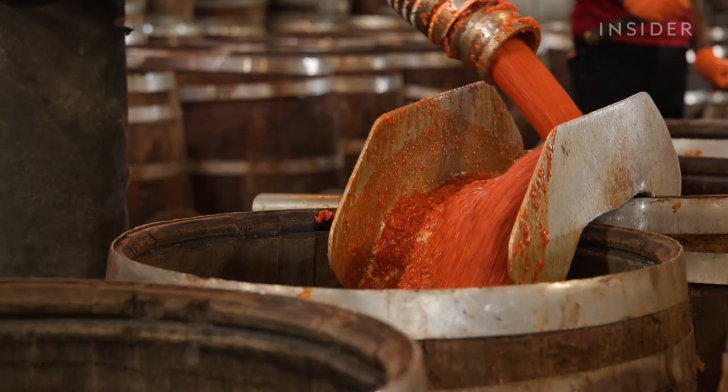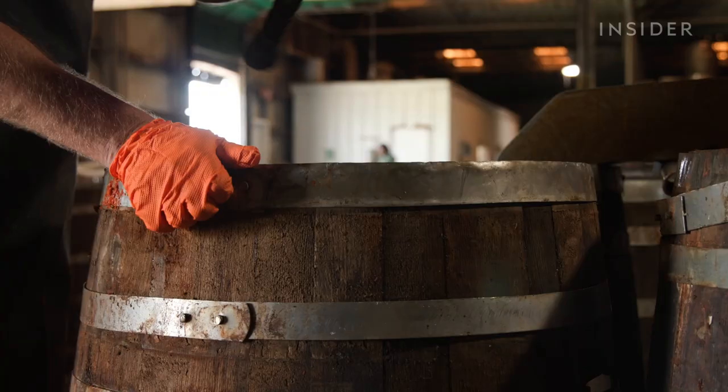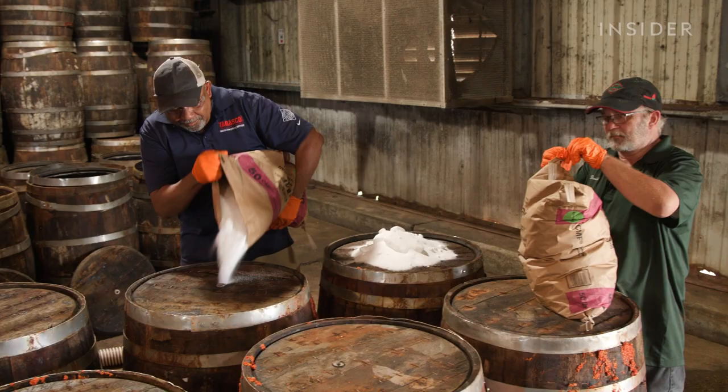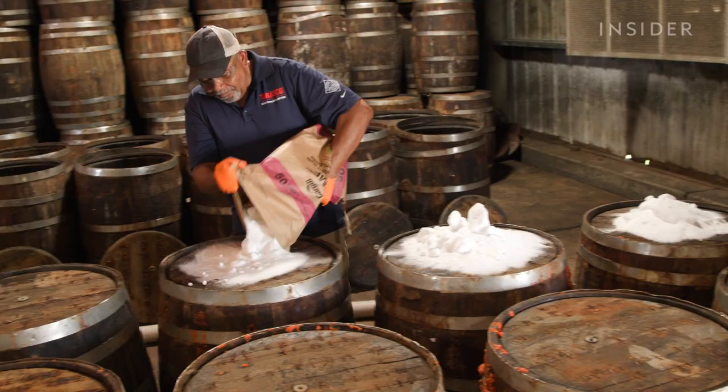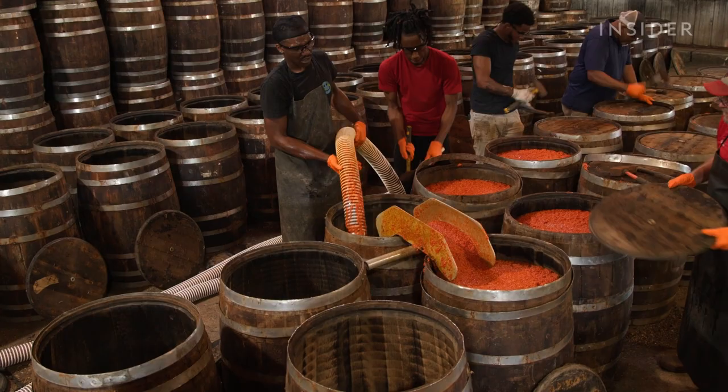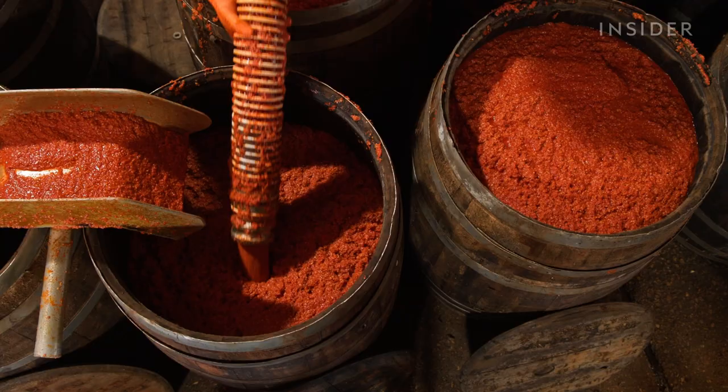This is what Tabasco's original red sauce looks like years before it arrives at grocery stores. It starts here, aging inside these barrels in southern Louisiana. It takes five years to make a bottle of Tabasco sauce — a long time. And the recipe inside hasn't changed since 1868.